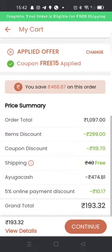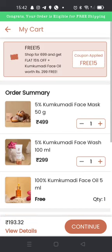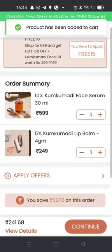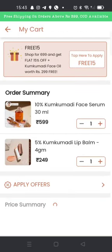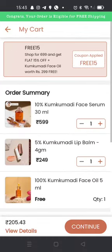You will get the order value around 193. The order value qualifies, so you can place the order. If you need an additional discount, you can add the code 'Nidhi 20' for an extra 10-20 rupees off.